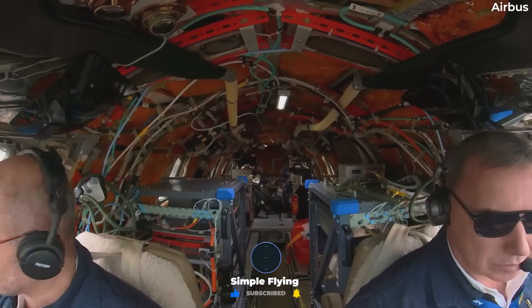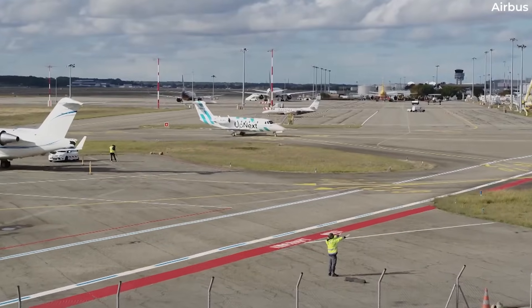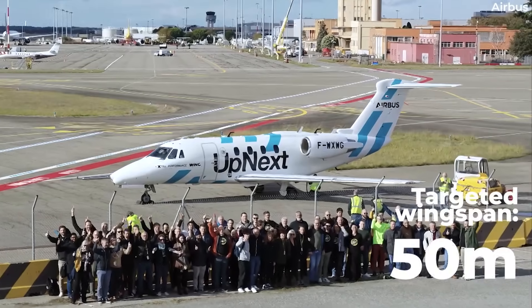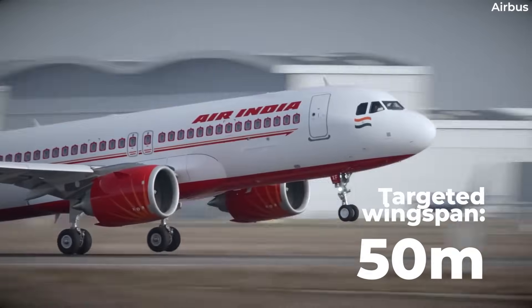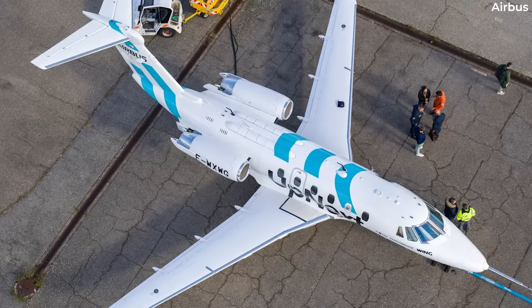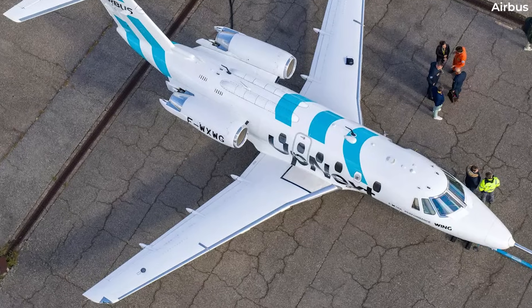It's only next year in 2024 that the Extra Performance wings will be attached to the Cessna and undergo ground testing before the first flight begins in 2025. The targeted wingspan of the Extra Performance Wing is more than 50 meters, notably longer than the 35.8-meter wingspan of the A320. Airbus, however, isn't yet going full scale, as the Cessna's 16-meter wingspan simply represents an approximately one-third scale model of the final design.